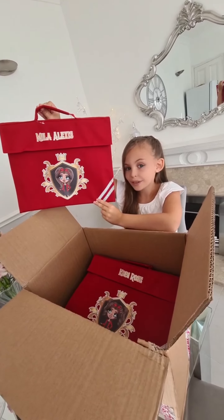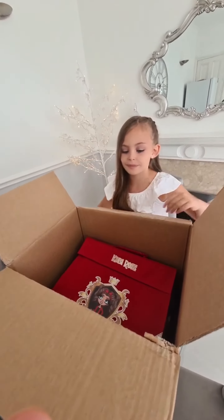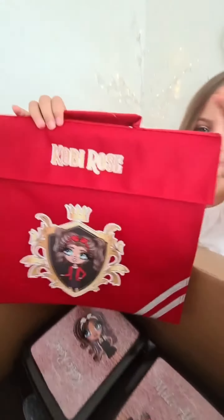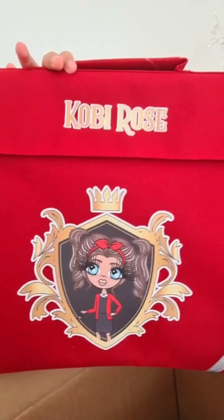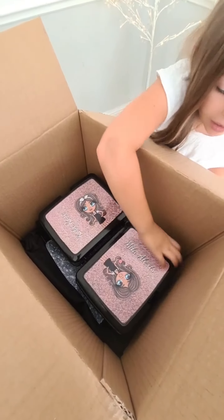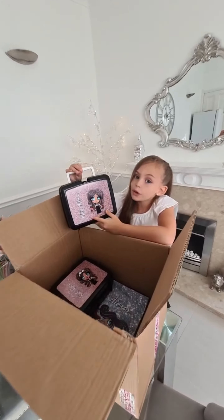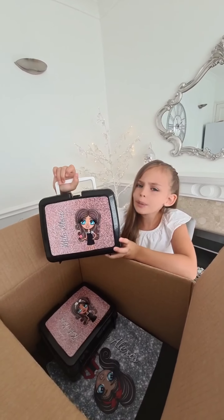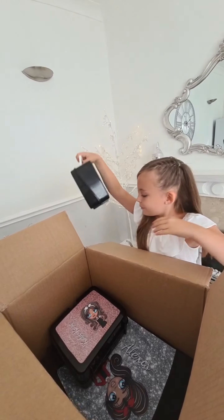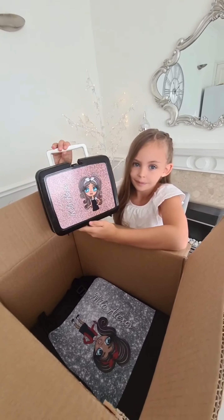I can't wait to put all my books in it and go to school with it. Next we have a lunch box. I chose the colour rose gold and black because we have a new school uniform — I think it will go with my school uniform too. And Toby also has the same jacket. Nice!